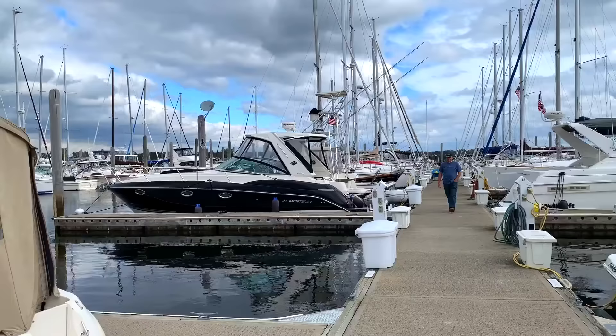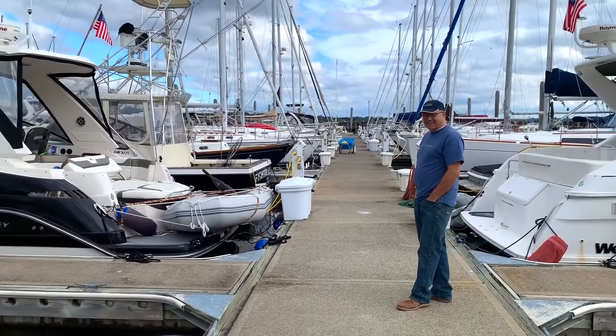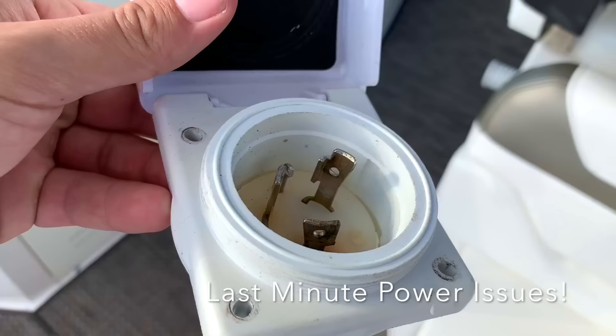Day one, September 20th, Saturday — getting ready to leave, getting all gassed up. Very excited and ready to go. The wind was pretty strong out of the ocean, about 30 miles per hour with no range.